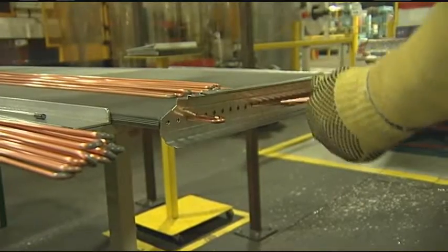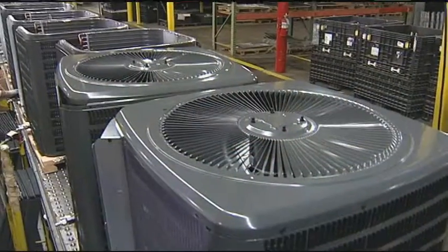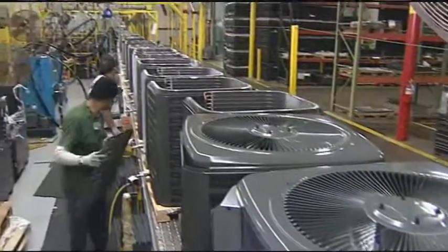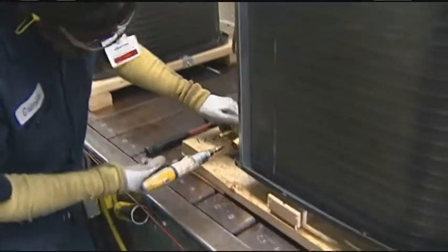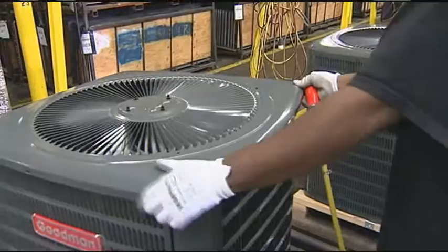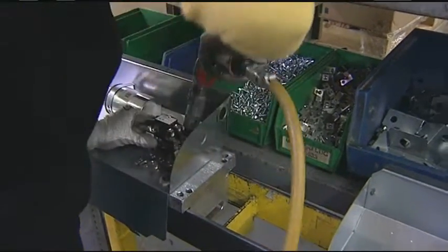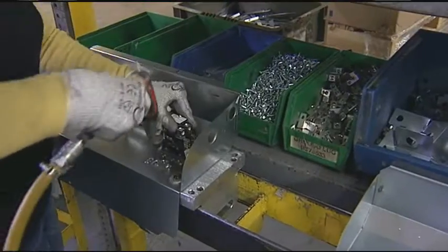Now here we are at the assembly line. In zero defect, there are three main principles. The first one is: are we conforming to the standard and the quality requirements defined by the customer? The second pillar in zero defect is: are we making sure we're preventing errors and mistakes before they happen?